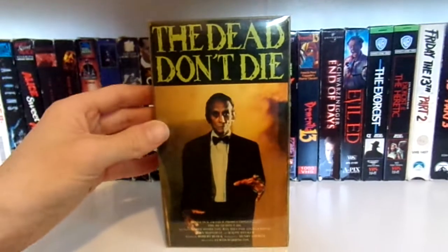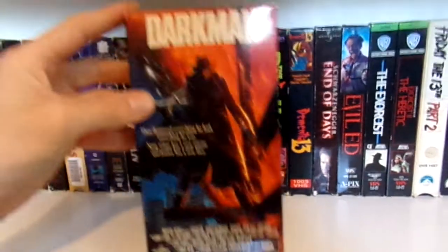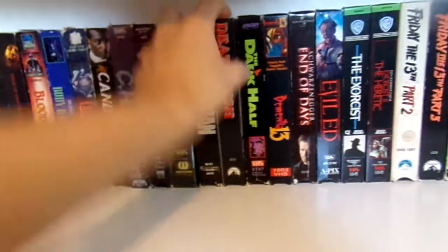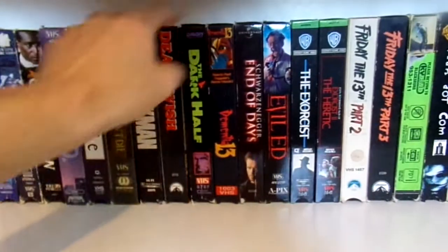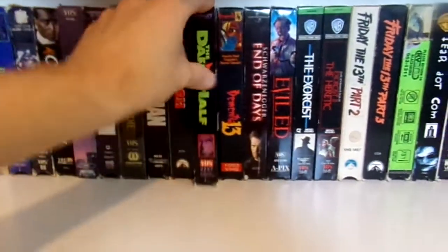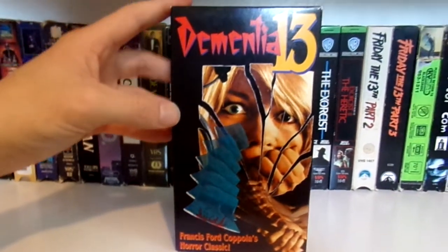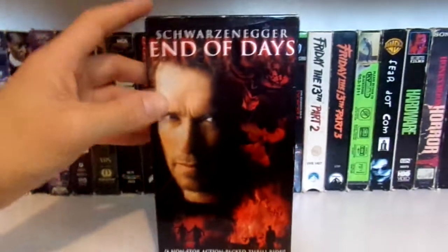The Dead Don't Die, which is in one of those Blockbuster plastic cases. We have Darkman. Charles Bronson in Death Wish. The Dark Half. Dementia 13 — Francis Ford Coppola. We have Arnold Schwarzenegger in End of Days.